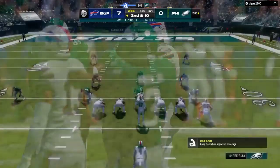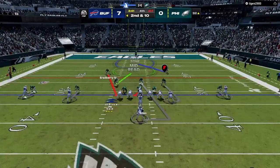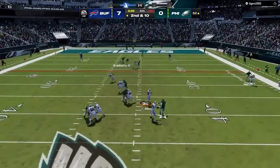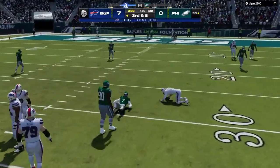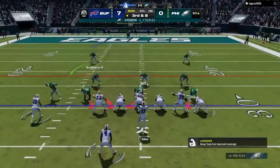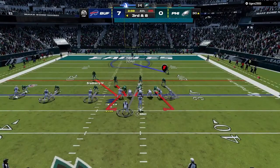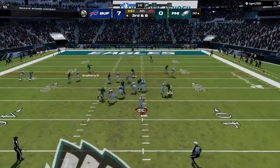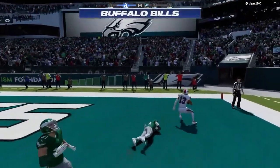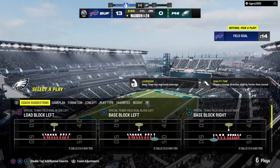On play action, Allen eluding the pressure right — only able to get two here, stopped at the 40. One of the bigger plays in the game, McClellan getting into it as we come up on a big third down. Here's Allen to throw it — and it is caught. Touchdown, Bills! Gabriel Davis, 30 yards. And the Bills have opened up a two-touchdown lead here in this fourth quarter.